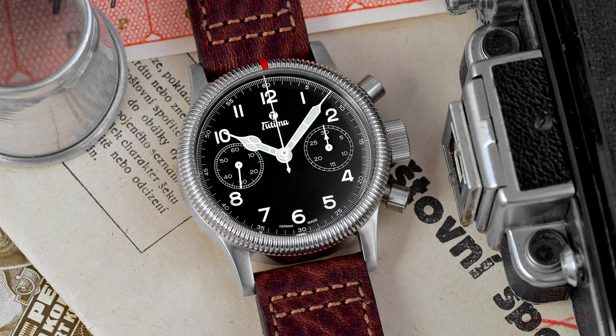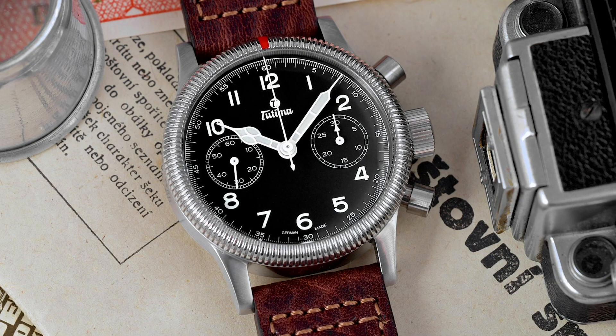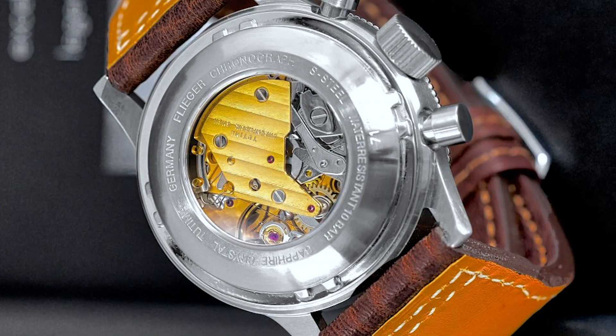Tutima keeps it more simple and more convincing, if you ask me. We have here a hand-wound chronograph with a case diameter of 38.5 millimeters, which is the size of the original watch from 1941. 15.5 millimeter thickness and the overall length is 46 millimeters. Bi-directional fluted bezel with a distinctive red mark at position 12. Sapphire crystal on both sides and waterproof up to 100 meters. Inside is a modified Valjoux 7760, 28,800 vibrations per hour and 48 hours power reserve.